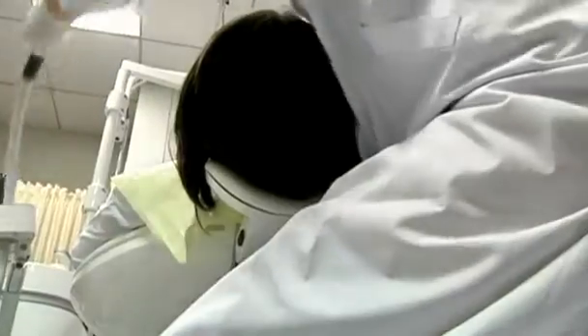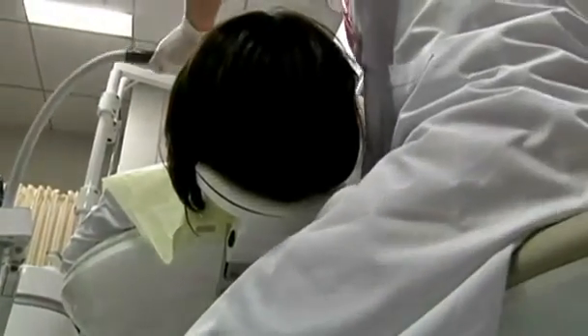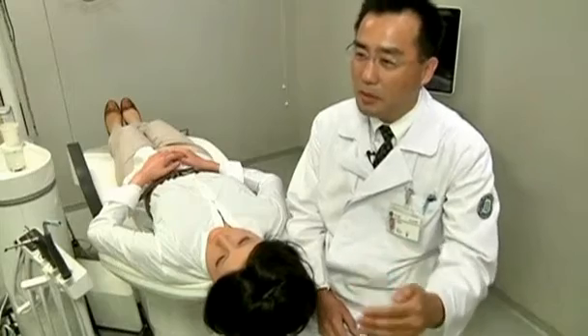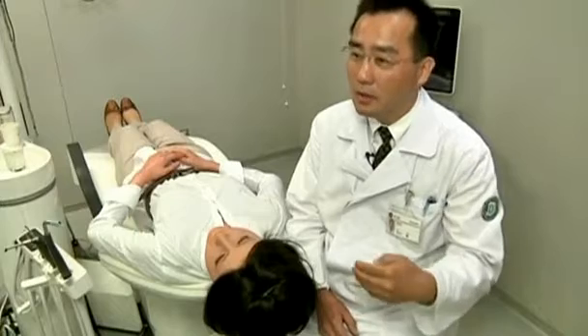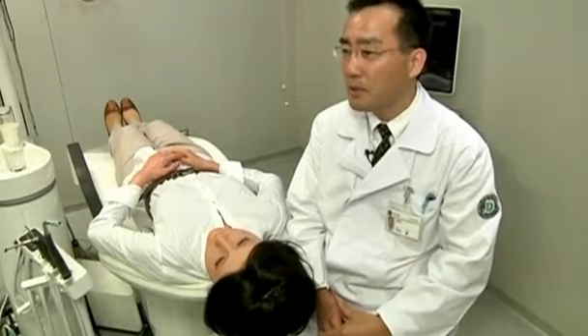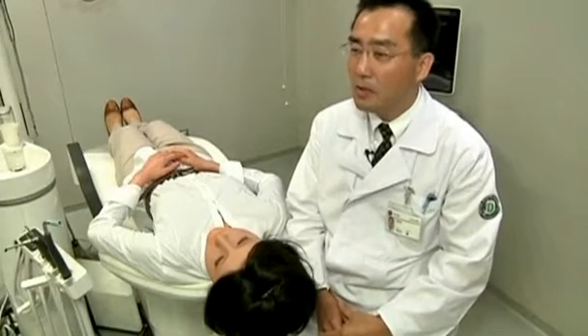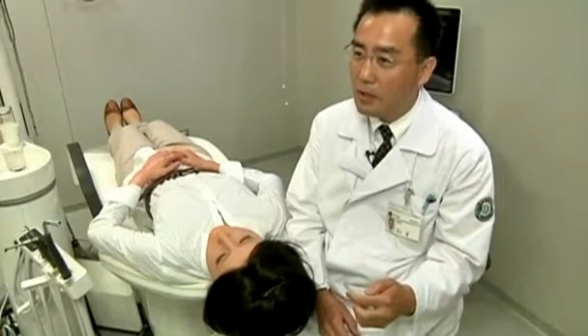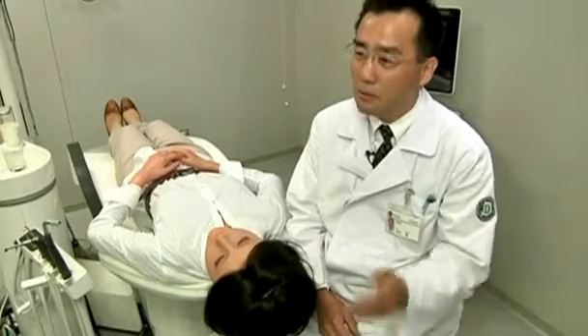She was first introduced to the dental world in 2007 as a technical training aid, but according to co-developer Professor Akira Hamura, she's come a long way since then. It was impossible to practice correct bedside manner before we encountered patients for real, so we developed this robot not just for technical practice.